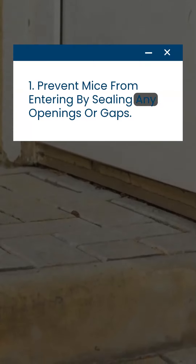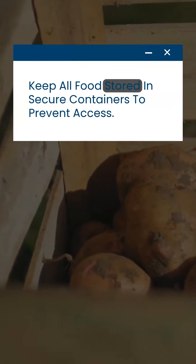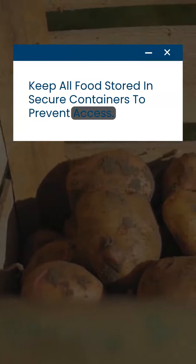Prevent mice from entering by sealing any openings or gaps. Keep all food stored in secure containers to prevent access.